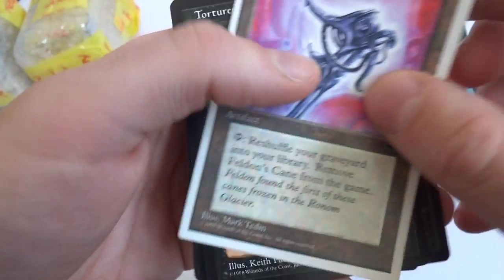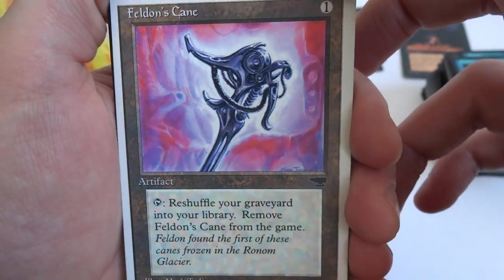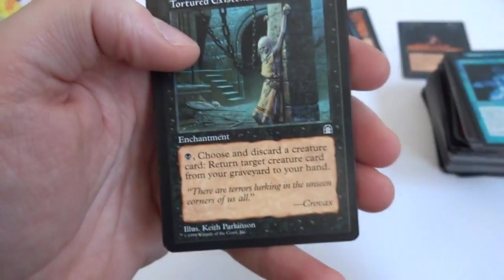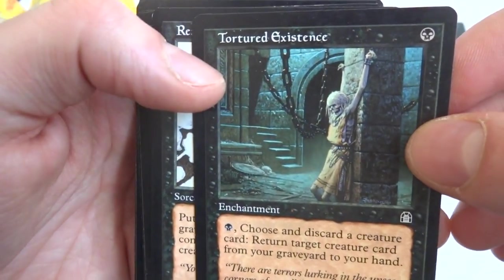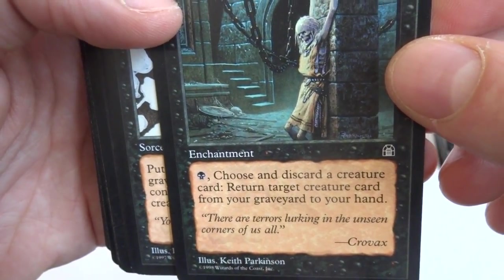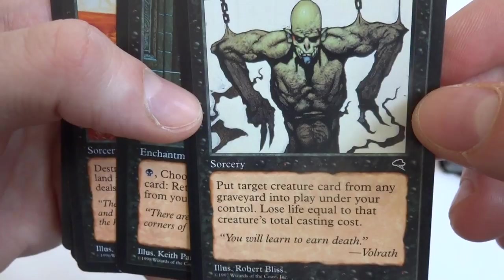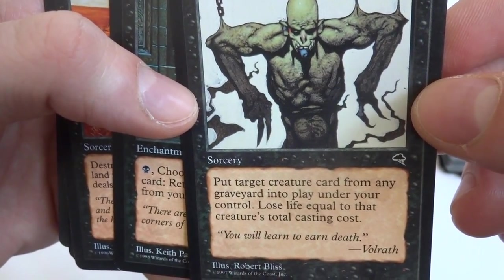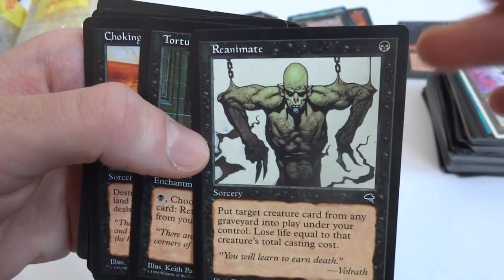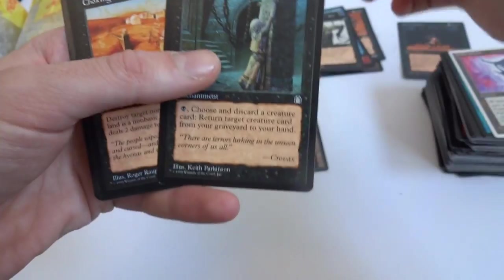Tortured Existence, Feldon's Cane — Chronicles I think. One: tap, reshuffle your graveyard into your library, remove Feldon's Cane from the game. Got another Tortured Existence — pretty good card, just one black: choose and discard a creature card, return target creature card from your graveyard to your hand. Reanimate is an awesome card by the way — one black sorcery: put target creature card from any graveyard into play under your control, lose life equal to that creature's casting cost. So take whatever card from any graveyard, put it directly into play for one black. That's awesome.